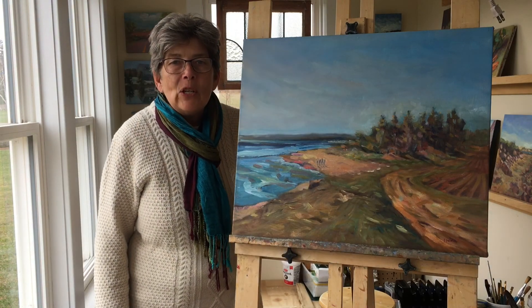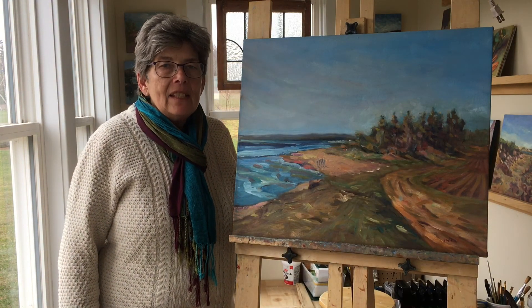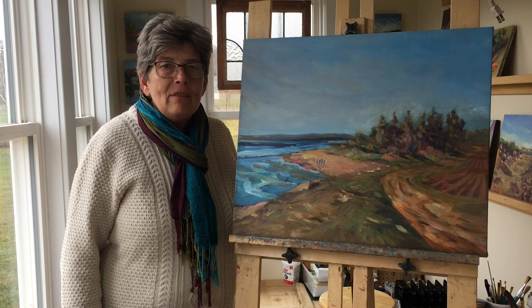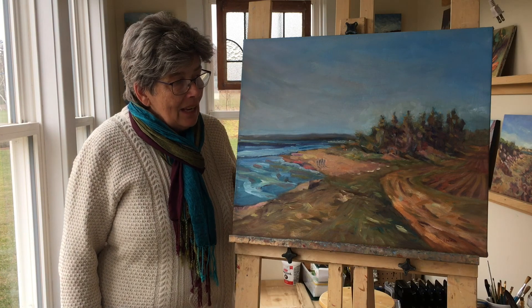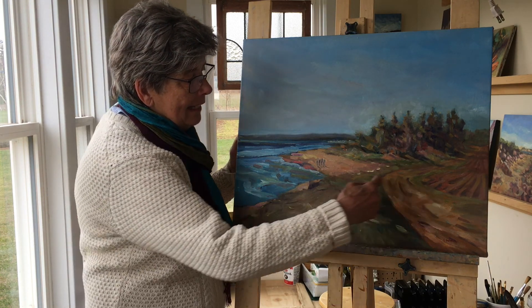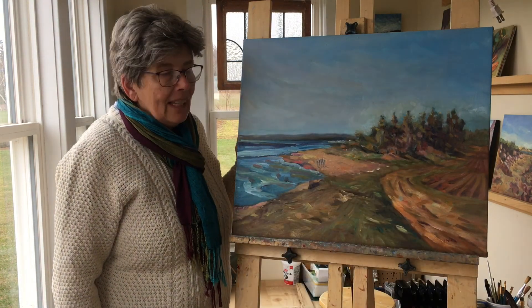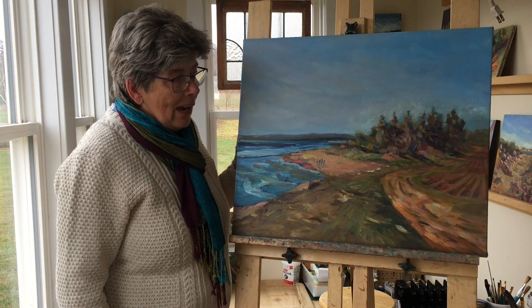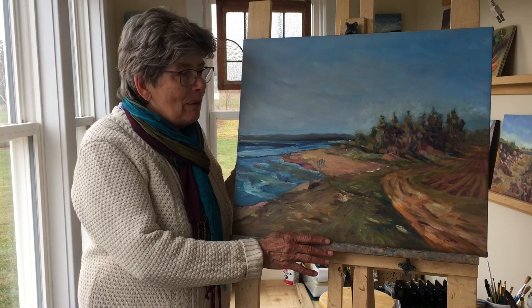Well, I'm back in the studio after a fun time painting at French River. It's good to get away from your painting for a little while and look at it with fresh eyes. What I noticed when I came home was that I had created an X with my design — and there's not much I can do about it now, but maybe next time a few sketches before I get started.